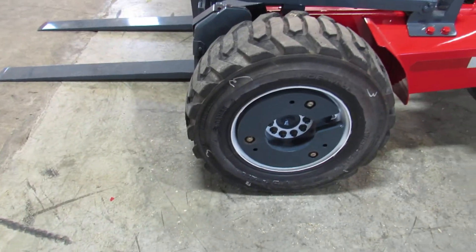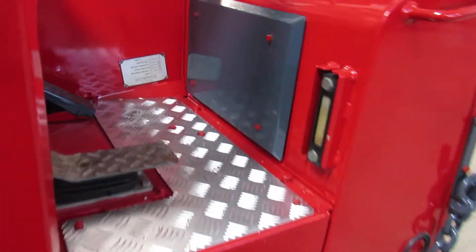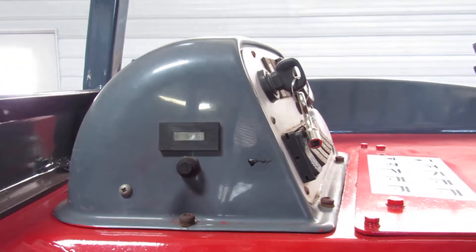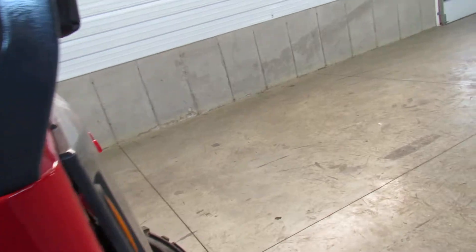This refurbish process makes us so confident in the machine that we're going to give you an operational guarantee. You can buy this thing just off this video and the pictures online — shop completely touch-free — and trust that it's going to be in the condition I've shown you today, and we're going to help you get it fixed.